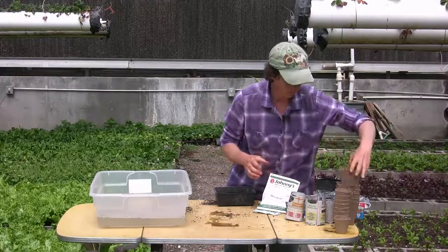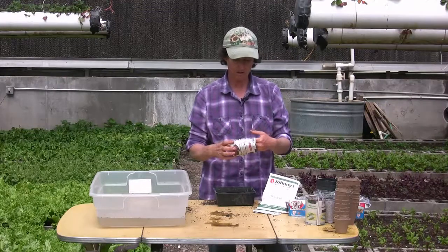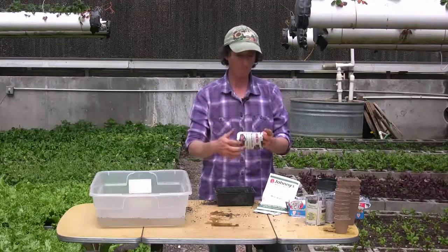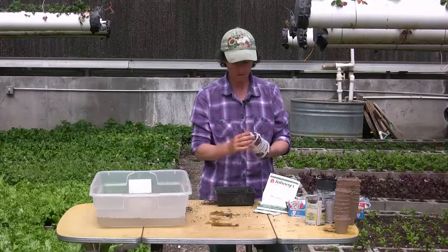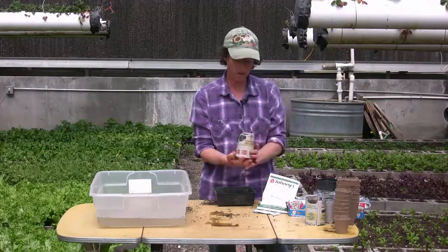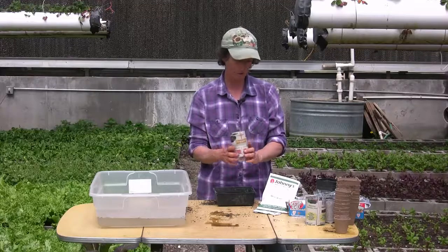If you don't want to buy pots, you can make newspaper pots — super simple. Get a tin can, cut a strip of newspaper, wrap it around, and then fold the bottom in. Just fold in those little flaps, put your soil right in there, and after three or four weeks the newspaper is pretty well disintegrated and you can plant that whole pot as well.